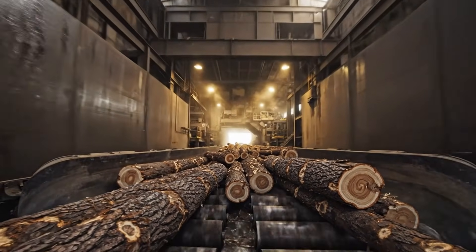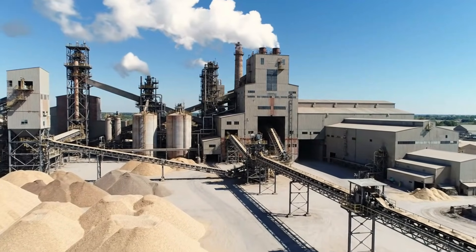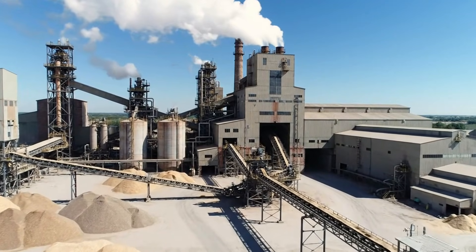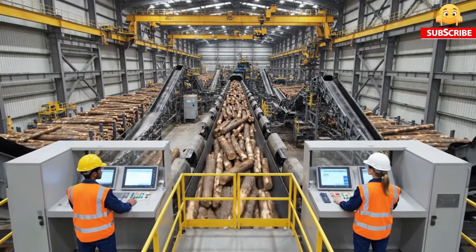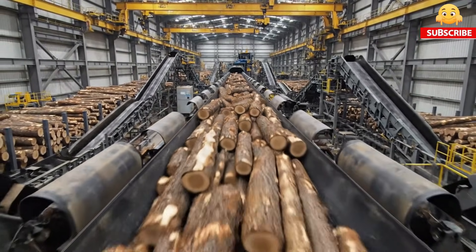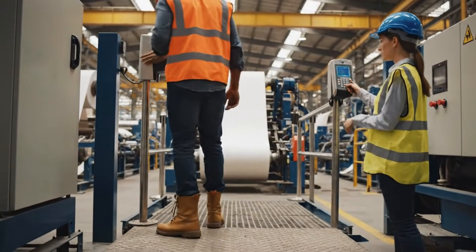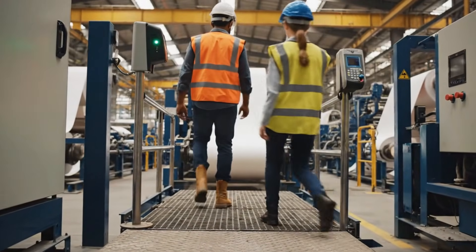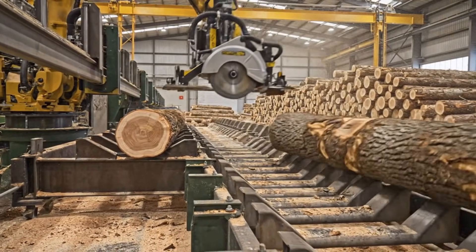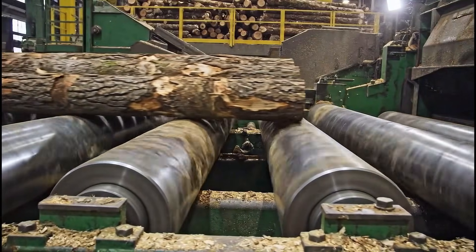Inside the mill, raw wood meets heavy industry. Paper mills are built for scale and constant flow. All material enters through a controlled intake system. Safety protocols guide every movement. Logs are cut to mill specifications, and alignment prepares wood for processing.